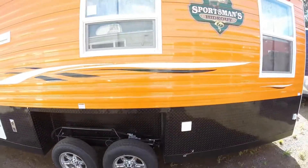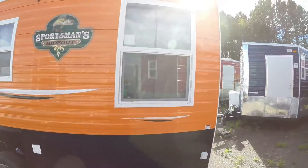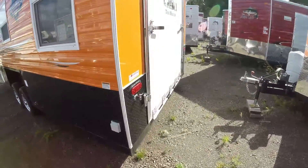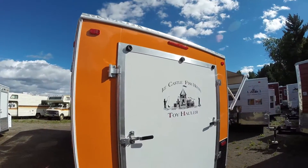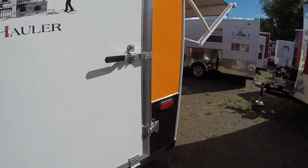There's a remote for that hydraulic system, so you can hop right out of your truck, hit a button, pull one pin, hit the button, and it goes right down to the ice. And then in the summertime you can put your Harley in here or whatever you would like.